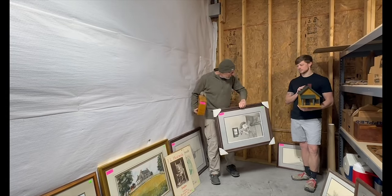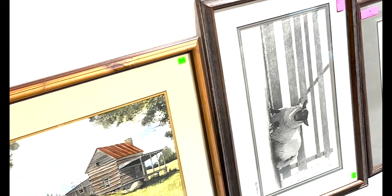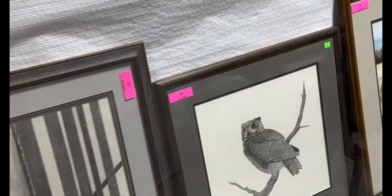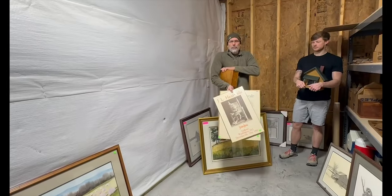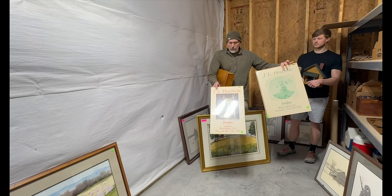That's a Ken Shuler there, and then you've got Linda Patrick galore there. And the original John Heatwold posters, signed by John for his gallery exhibits.